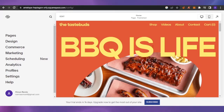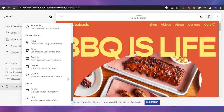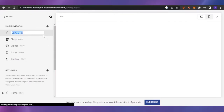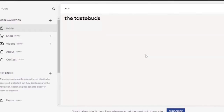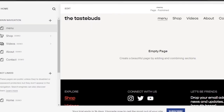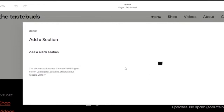This is the main page of my website. I can customize anything — there are panels for Pages, Design, Commerce, Marketing, Scheduling, Analytics, Profile, Settings, and Help. Under Pages, I have Shop, Videos, About, and Contact. I want to add another page, so I'll add a blank page and name it 'Menu,' since it's a restaurant and I need a menu page.